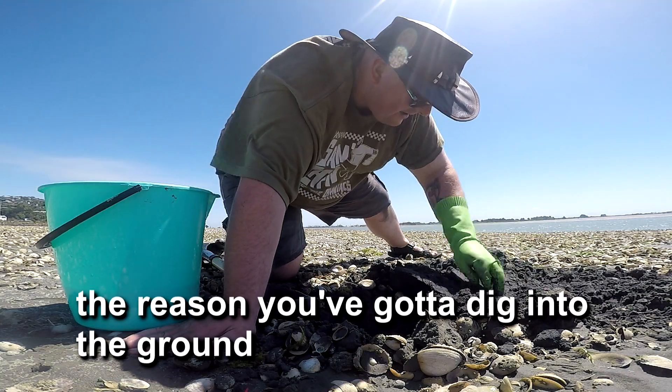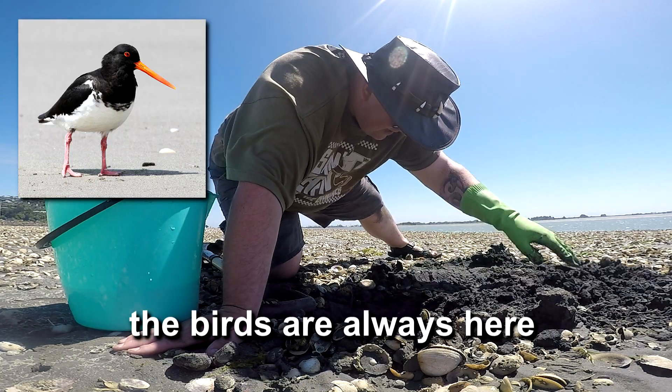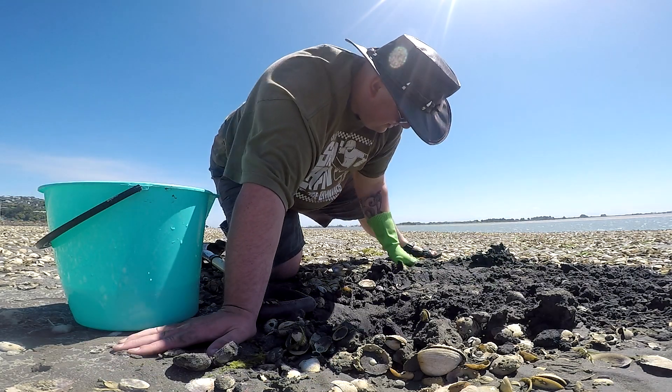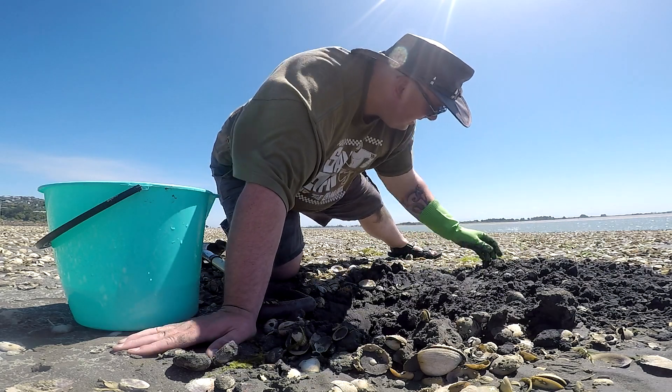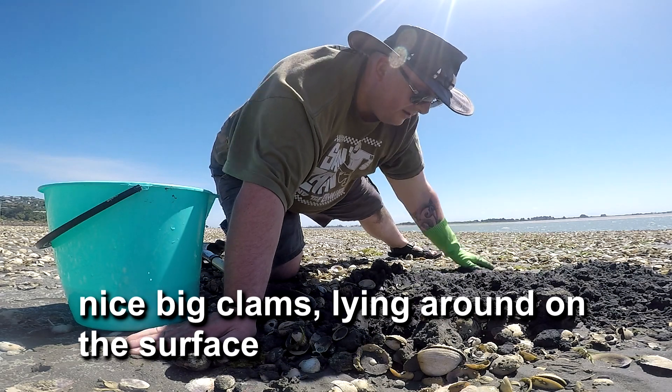The reason you've got to dig into the ground is because the seagulls are always here, the birds are always here, and at low tide the other people are always here. So you're not going to just find nice big clams lying around on the surface.